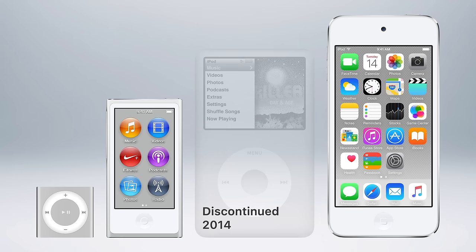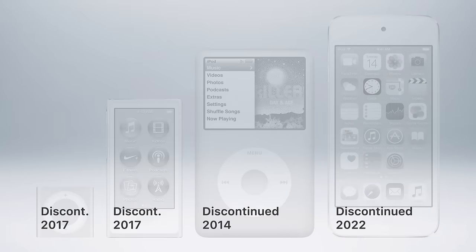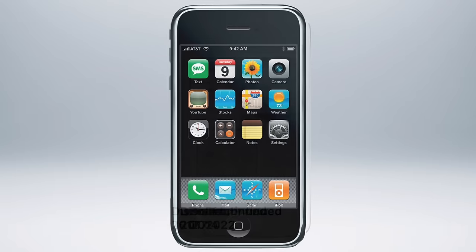The iPod Classic in 2014, the Shuffle and Nano in 2017, and finally the iPod Touch in 2022. While it took almost 15 years after the iPhone's introduction, the iPod lineup was eventually cannibalized by the iPhone.